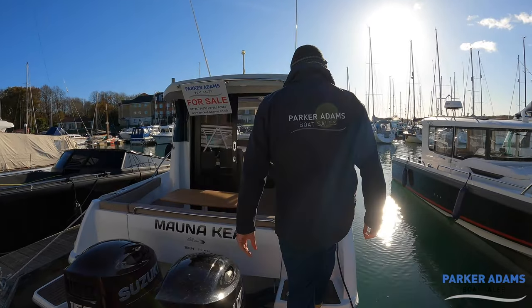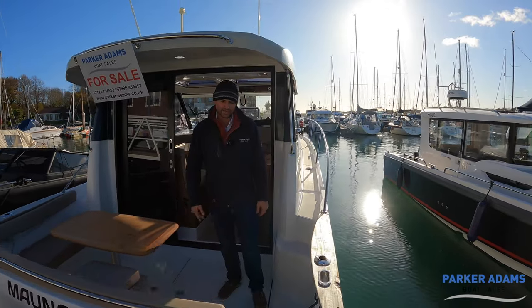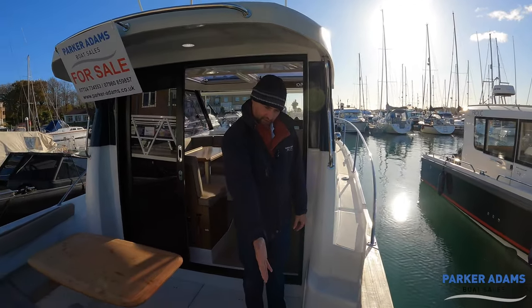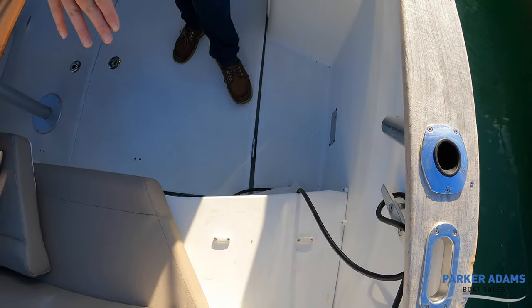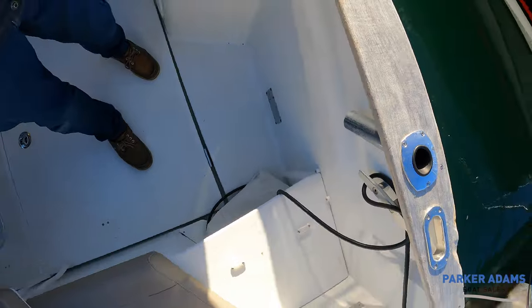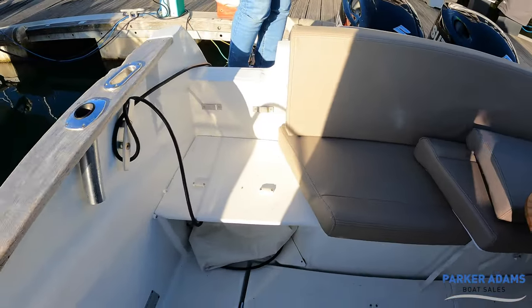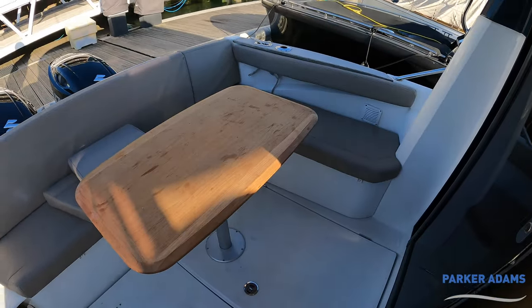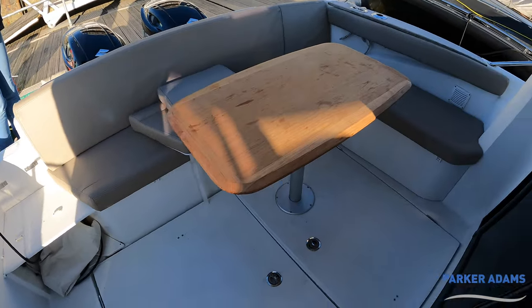Nice easy step on here. I've actually taken a cushion out — there are two extra cushions which slot in here to create a complete L-shape at the back, which is really nice. It's a very good social space here.